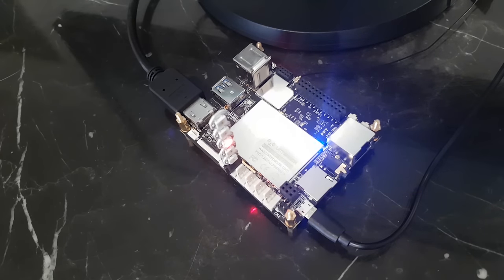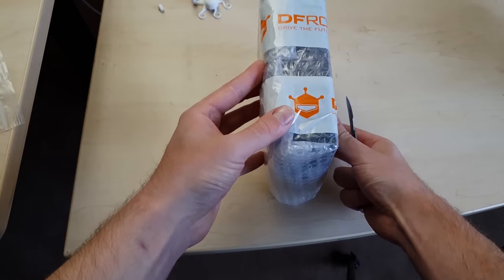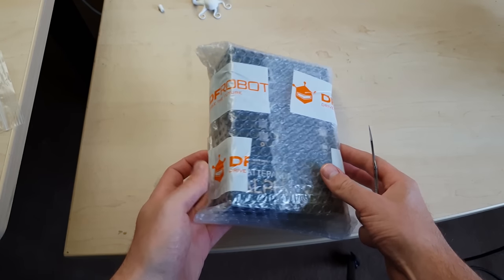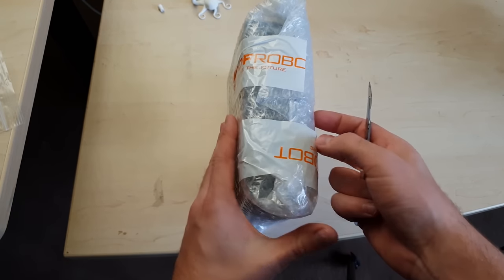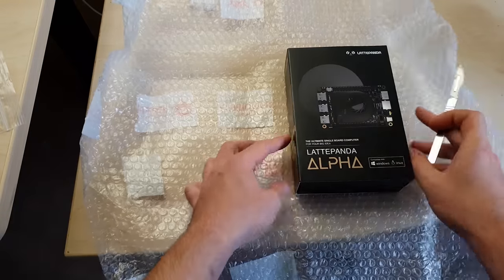This video about the most powerful single board computer has been supported by Skillshare.com. The first Latte Panda was a great product that I've demonstrated in the pressure sensing yoga mat videos. The manufacturer DF Robot has now released the highly anticipated successor, the Latte Panda Alpha, and they've sent one to me in exchange for another yoga mat.